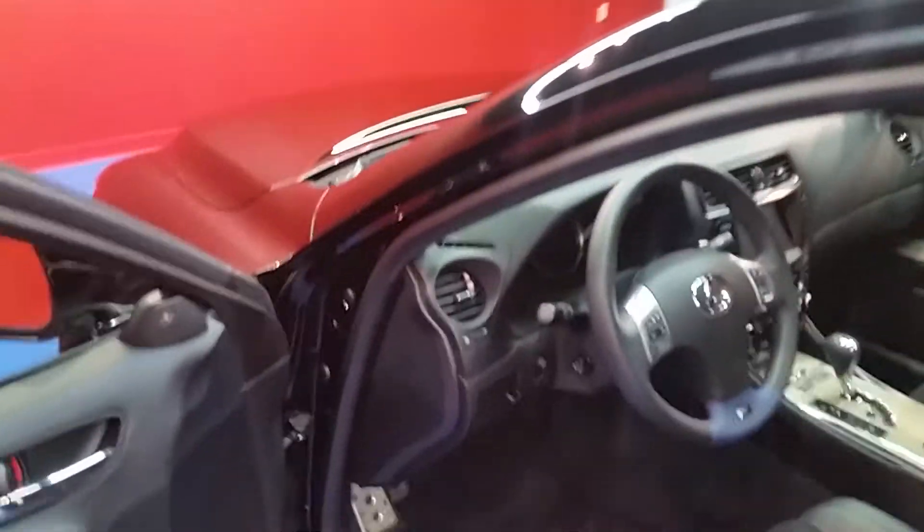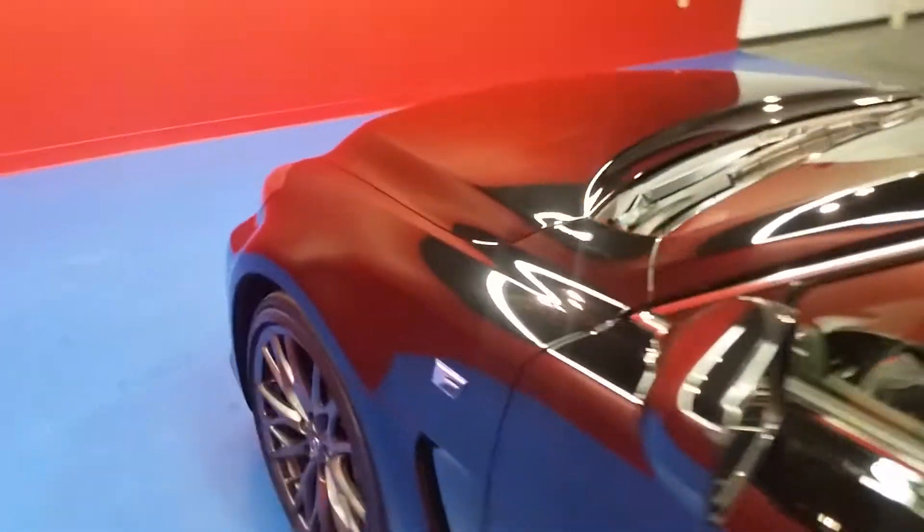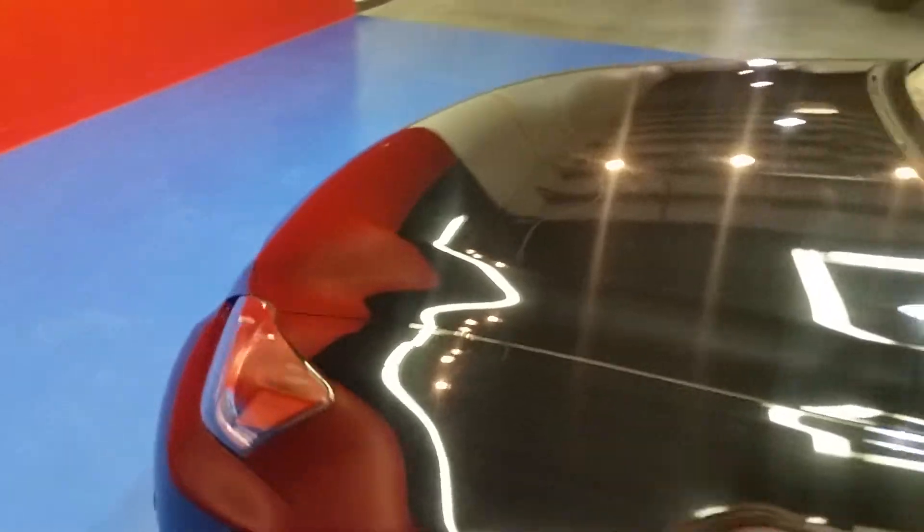This Lexus has 13,786 miles on it. I also want to let you get a peek at the front end.